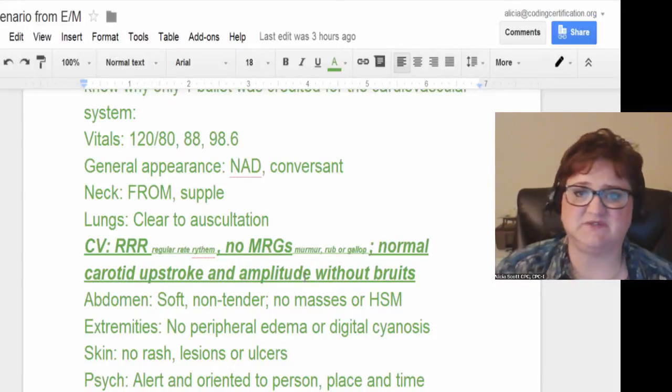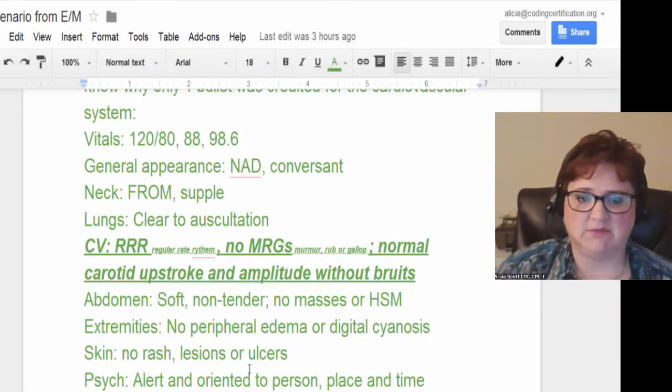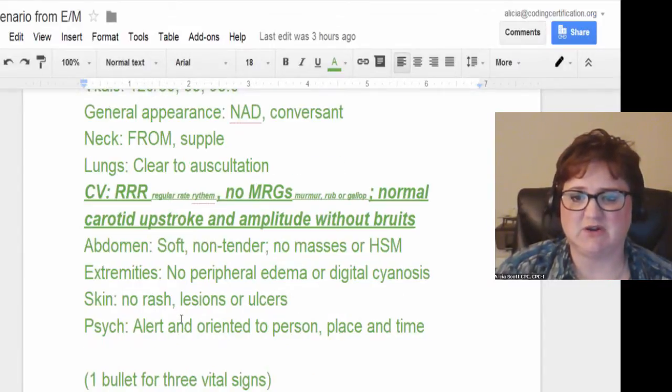This is part of the physical exam on the patient. Normal carotid upstroke and amplitude without bruits, which is the sound that they're getting in the arteries. The abdomen — she was asking specifically about cardio — but abdomen: soft, non-tender, no masses or HSM. Extremities: no peripheral edema or digital cyanosis, which means their fingers aren't swollen and they don't have blue fingernails.